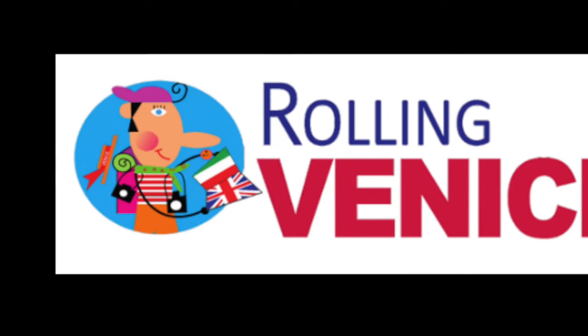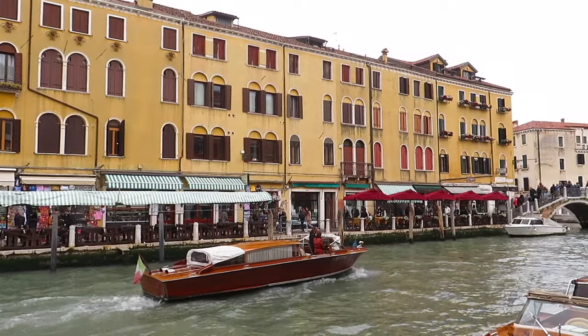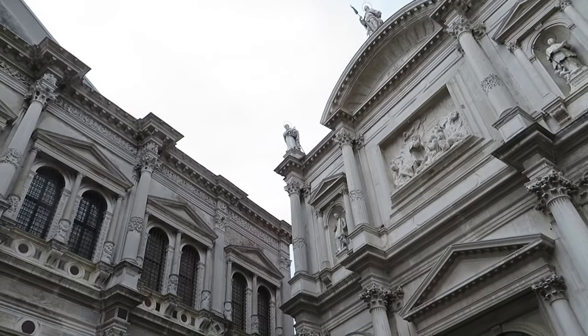Tip number three: buy your Rolling Venice Card. If you're under 30, buying your Rolling Venice Card can save you a lot of money. It costs 6 euros a day and allows you unlimited use of the city's public transportation services, including the water buses, entry to museums, and discounts to many other attractions.